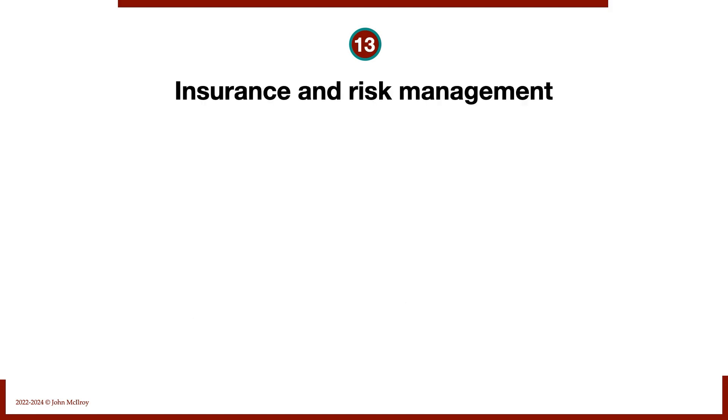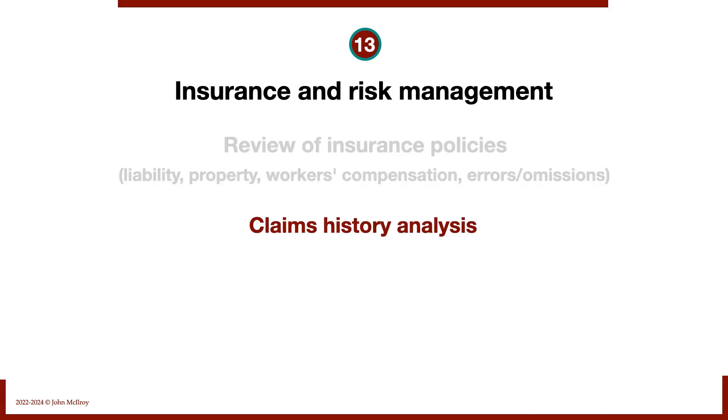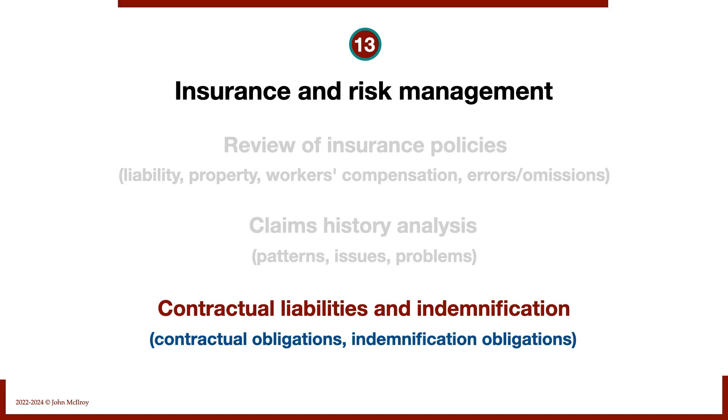Number thirteen: insurance and risk management. We review all insurance policies — liability, property, workers' compensation, and errors and omissions. We do an analysis of claims history, patterns, and issues. We also look at contractual liabilities and indemnification obligations, especially if buying shares and inheriting the legal position of the business.